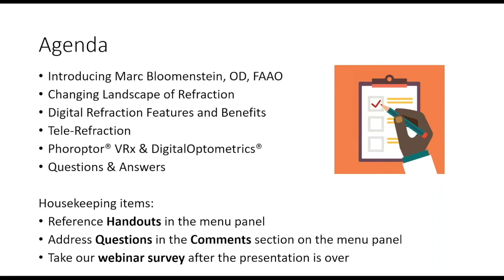A little housekeeping: on your GoToWebinar controls panel you'll see the ability to type in questions — that's our preferred method. I'll be monitoring questions throughout and read them to Dr. Blumenstein when appropriate. We'll have a couple of audience polls tonight, and there are also some PDF handouts you can download. Don't forget to take our survey after the presentation.